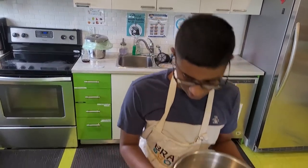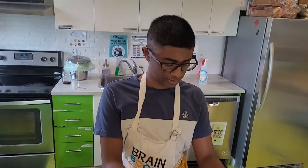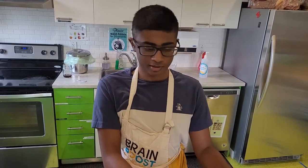We need this giant bowl for it because I'm going to be making some gingerbread house pieces.